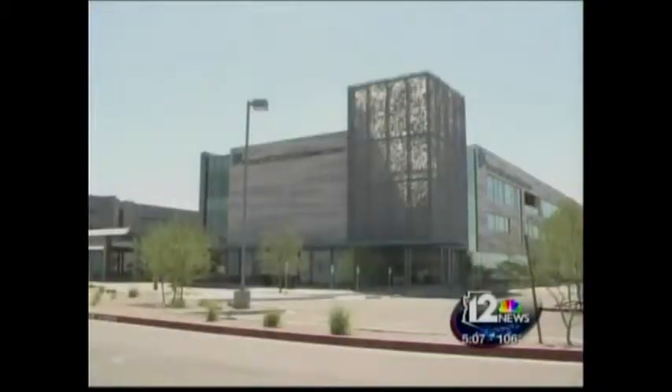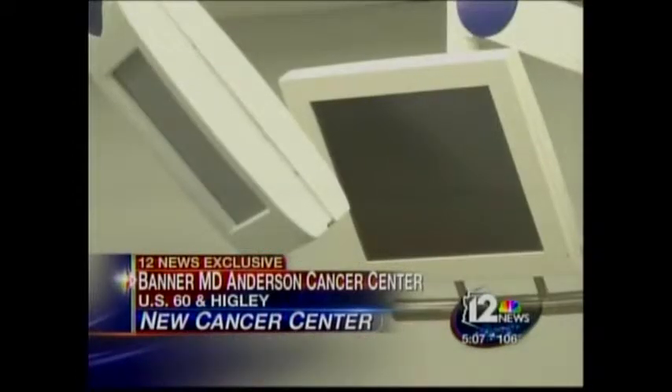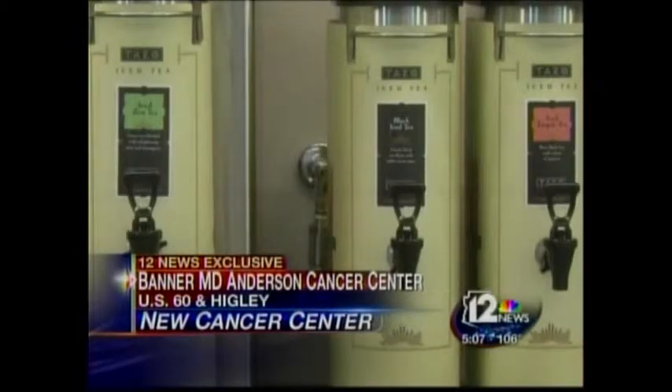12 News had an exclusive tour today of the new state-of-the-art Banner MD Anderson Cancer Facility. The three-story outpatient center takes the extra travel, work, and worry out of cancer treatment by giving patients everything they need in one location with the latest equipment and chemotherapy in a soothing environment.